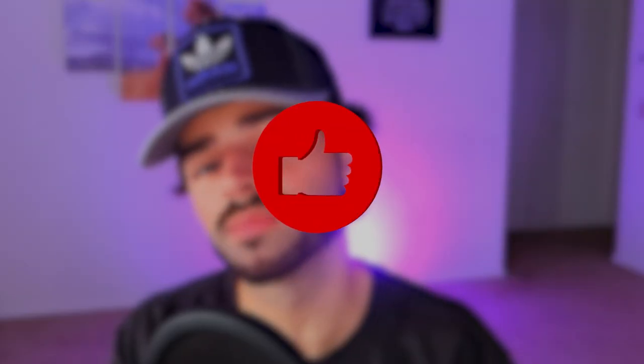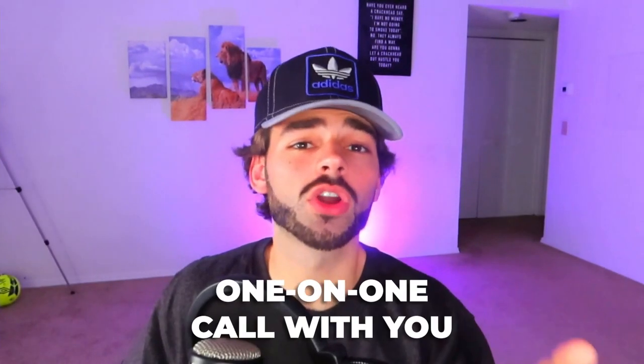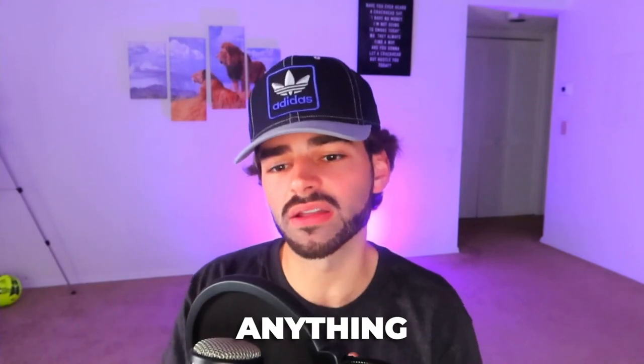I'm actually doing a giveaway. Before we get into the whole ad strategy, all you have to do is drop a big thumbs up on this video, drop it a like, and then comment anything down below. If you want to win this giveaway, drop a like and just comment down below. You need to be subscribed to the channel too. I will give away a one-on-one call with you and me for 30 minutes. I will reply to your comment if you are the winner, so keep up to date on your YouTube notifications.